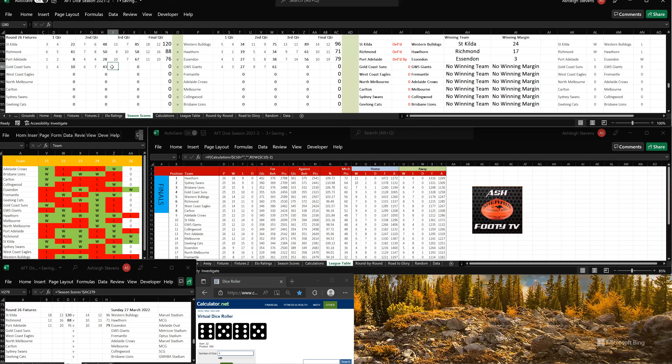Gold Coast have kicked 6 goals, 5, so that's 12 goals, 12-84. To GWS, 6-5, so that's 15 goals, 12-102. GWS still in front by 3 goals going into the last quarter.